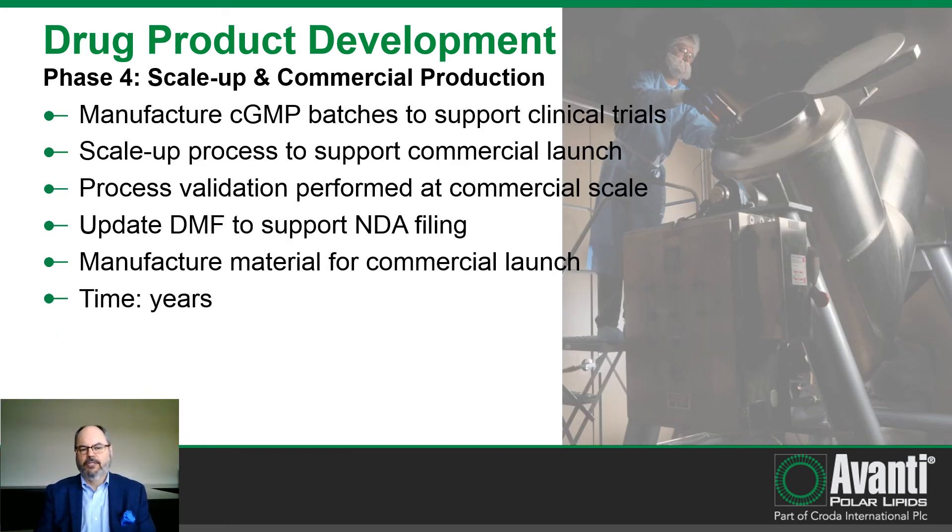The final phase is scale up and commercial production to support drug product development. This phase can extend over multiple years as it encompasses multiple phases of clinical trials. Avanti will continue to manufacture GMP grade material to support clinical trials and scale up the process in anticipation of commercial launch. Once we near commercial launch, Avanti will perform process validation at commercial scale, update the drug master file to support your NDA filing, and if approval is successful, continue to manufacture material for commercial launch and commercial production.